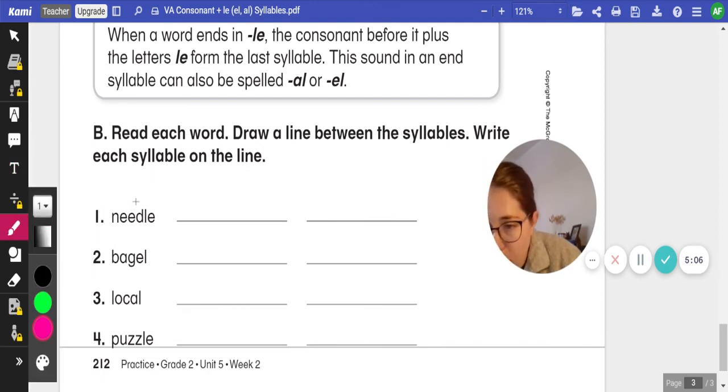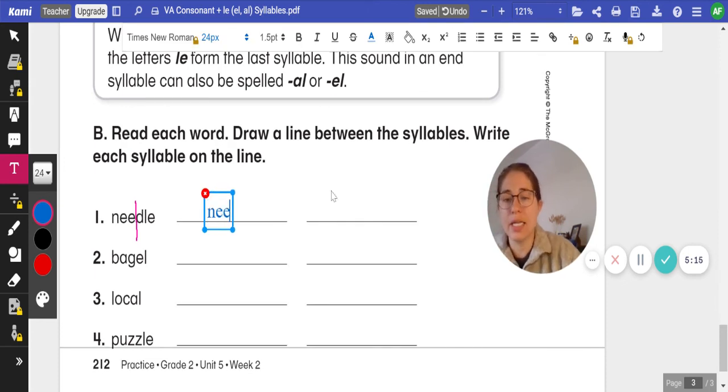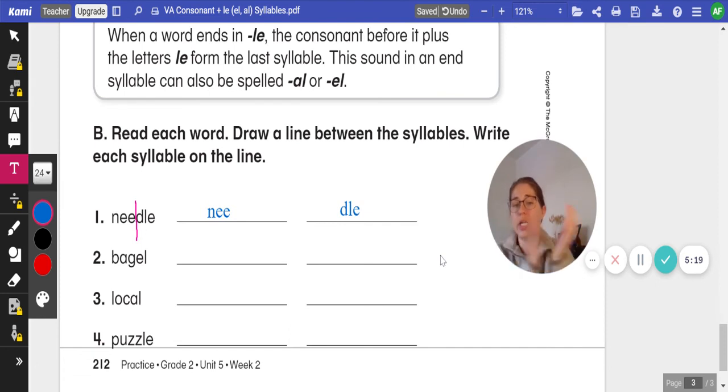So I'm going to put a line right before the D. And when we read it — needle — we clap it out. Our first syllable is NEE, N-E-E, and our second is D-L-E for needle.